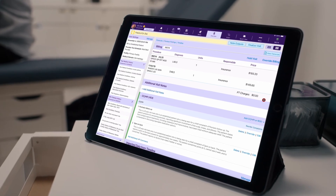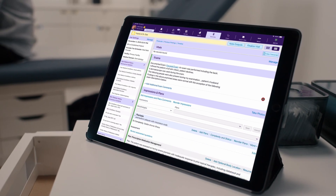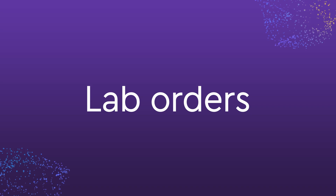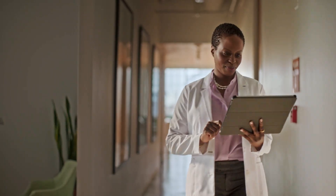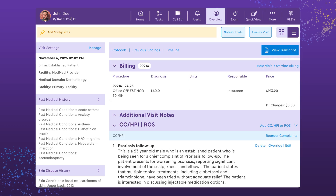And unlike other AI scribes that may require manual data entry into the EHR after the visit, ModMed Scribe helps automatically generate downstream clinical actions in seconds, all in tandem with our EHR. No need for additional software or manual configuration — which means after you're done, you simply review and finalize your notes, then move on with your day, with another exam fully documented in just minutes.